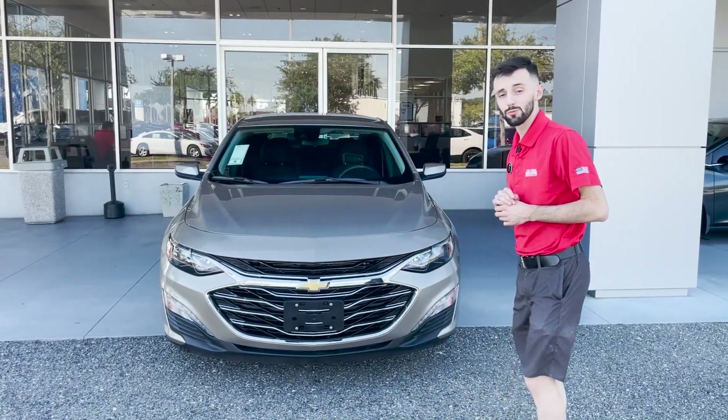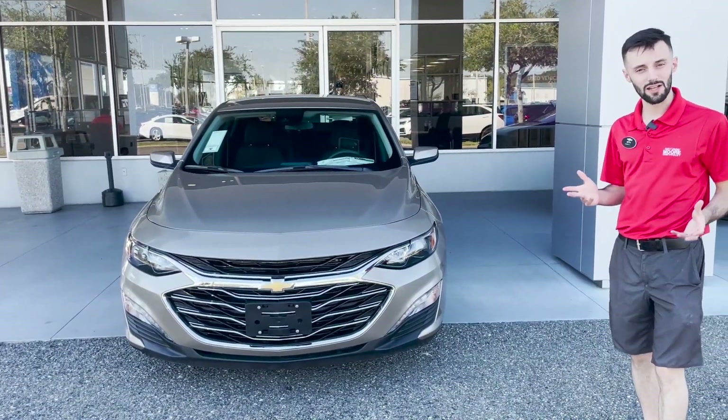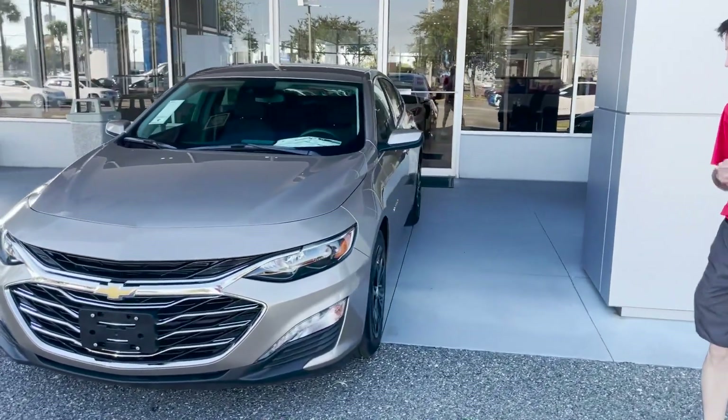My name is Seth with George Moore Chevrolet, and today we're going to be going over our 2023 Chevy Malibu LT. It does come with some packaging — this one is in our beautiful mineral gray metallic, kind of a champagne color. If you come around the side, we even have some black wheels on there as well.